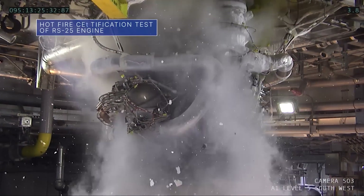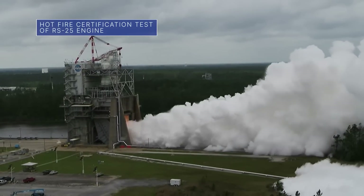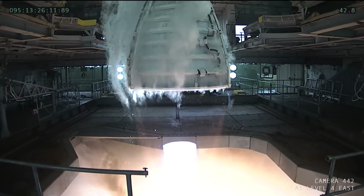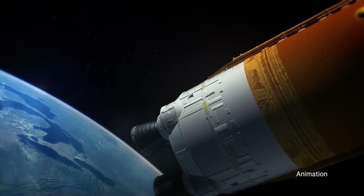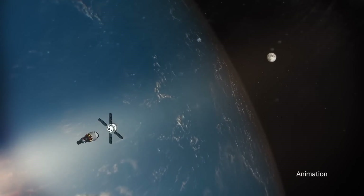Engineers at our Stennis Space Center conducted a hot fire of an RS-25 rocket engine on April 5th. It was the fifth hot fire of a 12-test series to certify production of new engines. Four RS-25s will help power our Space Launch System rocket on future Artemis missions to the moon.